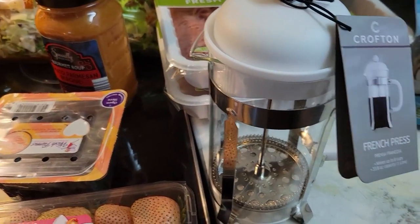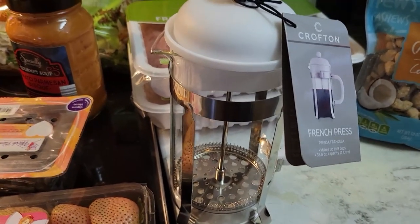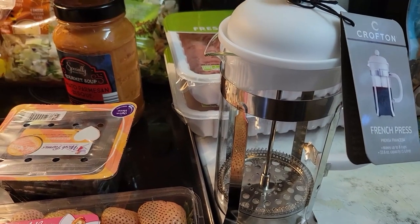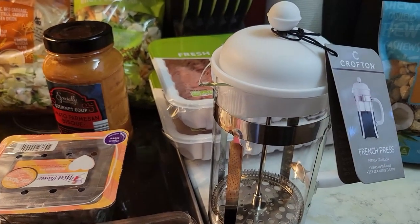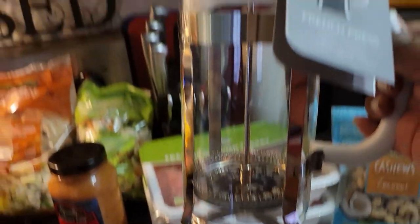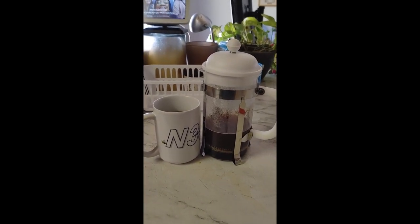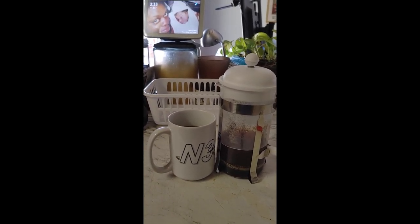Now here's an impulse buy. I've been thinking all week and looking on Amazon at French presses, because we're coffee connoisseurs here in the house, always looking for a different way to drink coffee. My husband and I were talking about them and I was going to get one off Amazon — they were around $25 to $30 depending on the brand. But I saw this one at Aldi's for $12.99, so I bought us a French press. I'll have my husband do a taste test and let you know.